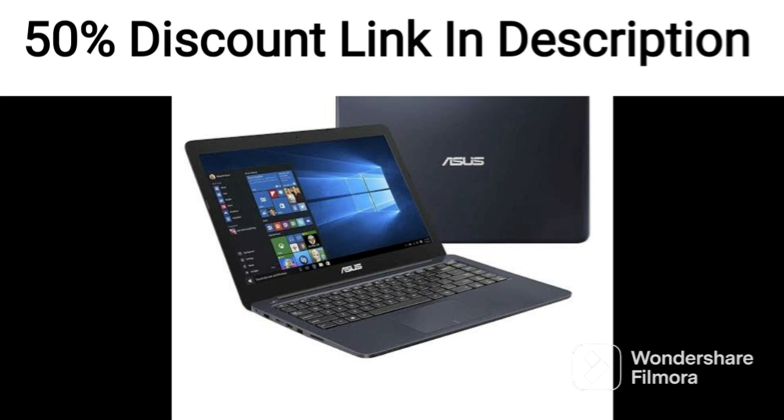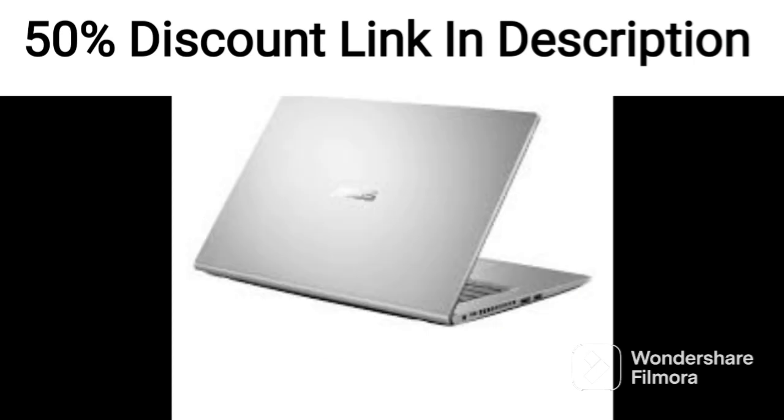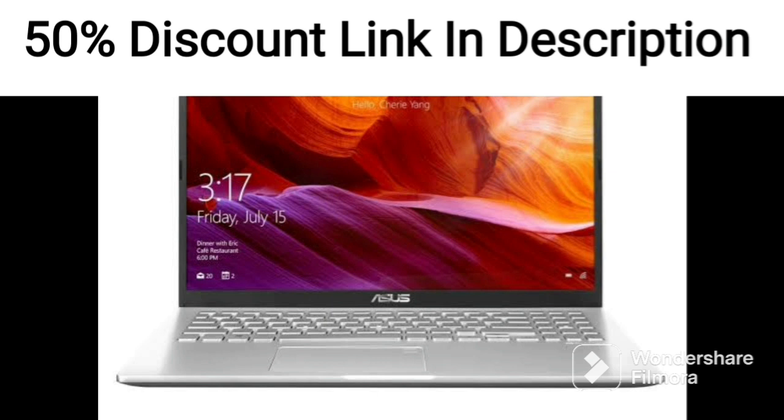The AMD Ryzen 9 5900HX processor offers outstanding performance for demanding tasks such as video editing, 3D modeling, and gaming.